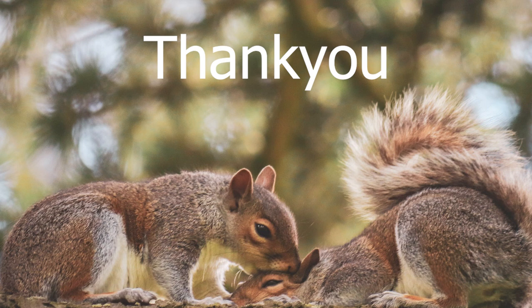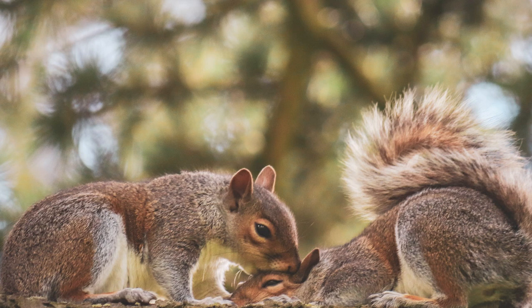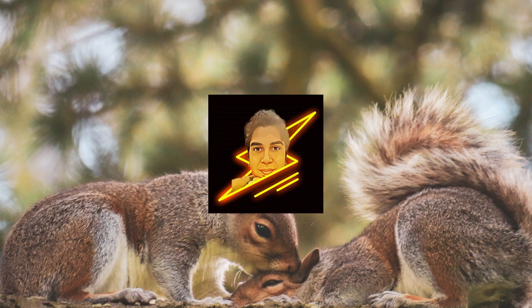Thank you for listening and exploring the amazing journey of learning. In the future, we will come up with more interactive topics. Meanwhile, don't forget to like, share, and comment.